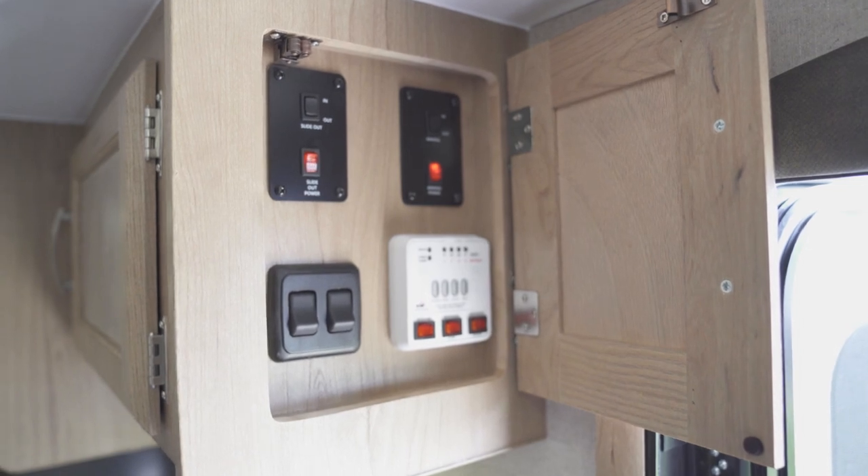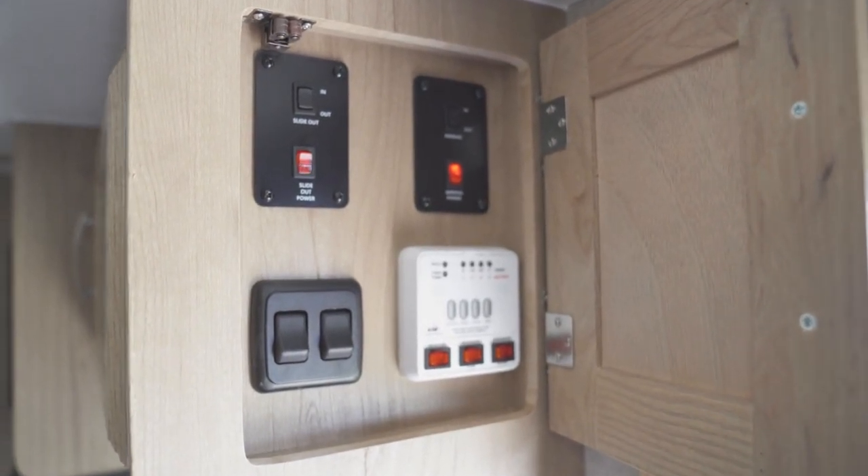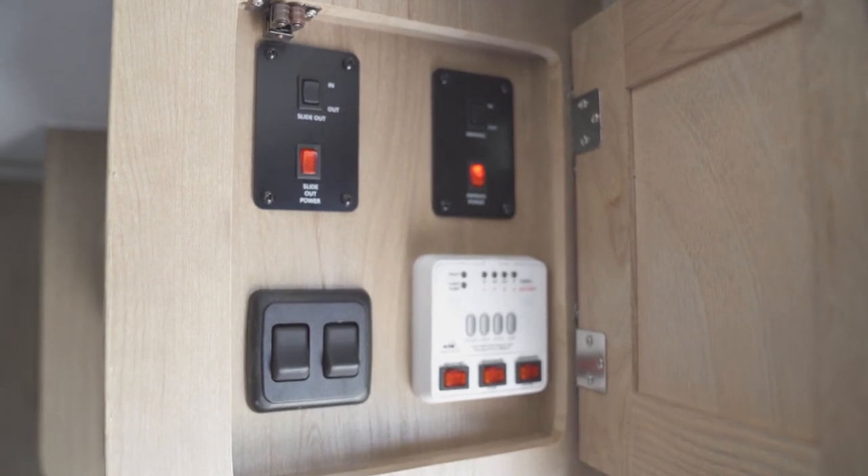The trailer's control center can be found in the cabinet next to the door. From here, controls for slide-out, awning, and water tanks can be operated.